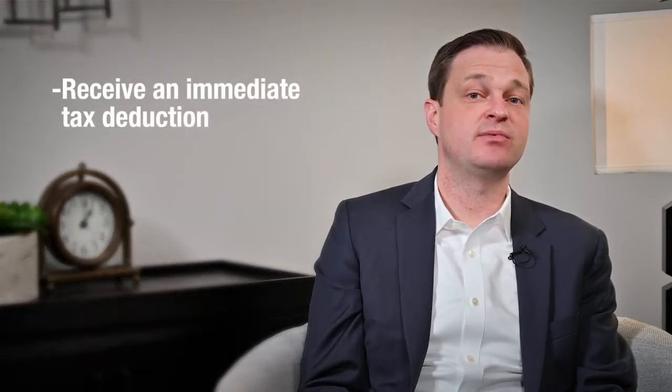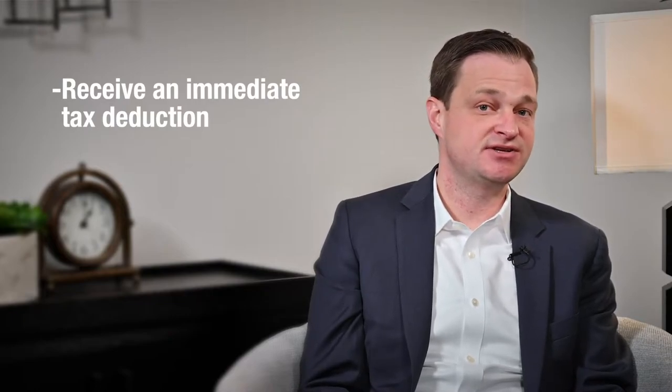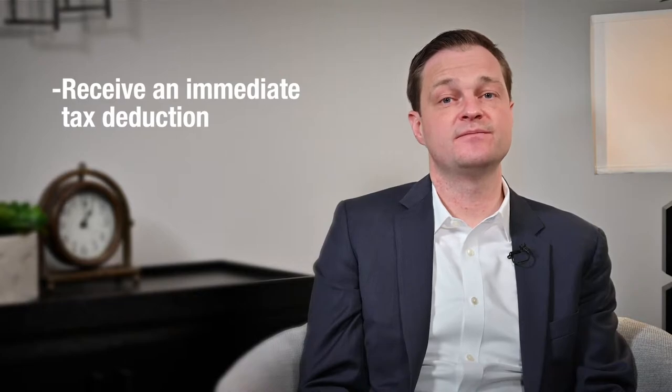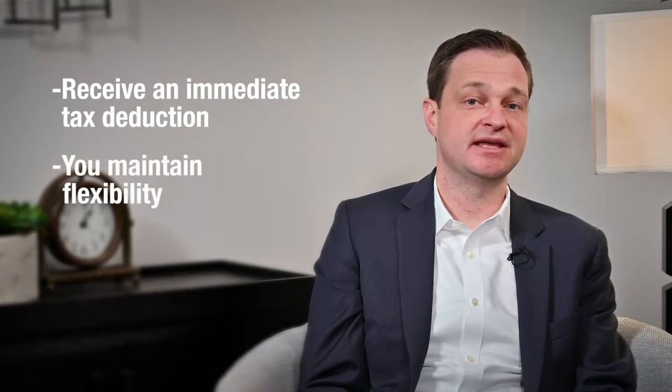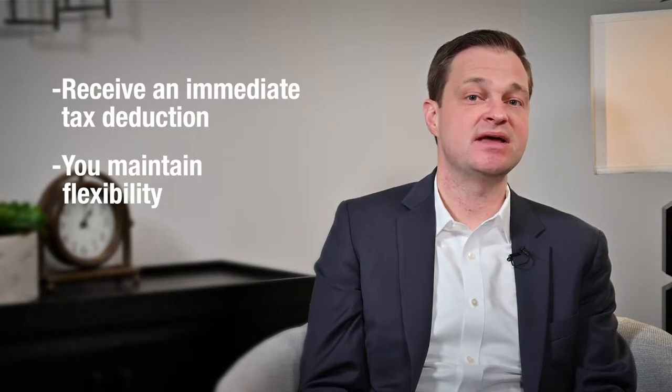You, as a donor, will receive an immediate charitable income tax deduction for any money transferred into the fund. However, you maintain the flexibility to be able to grant this money to charity at any time in the future.